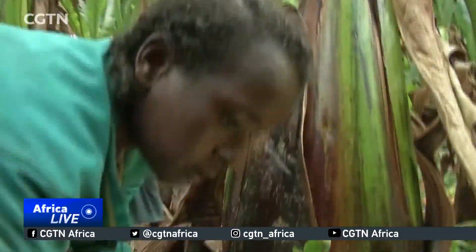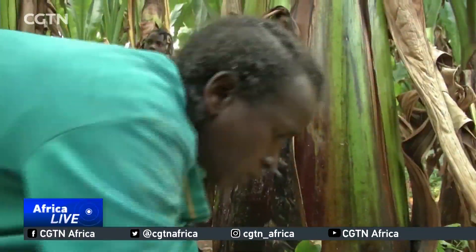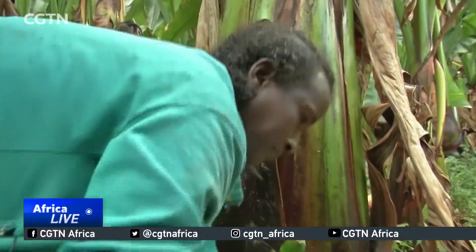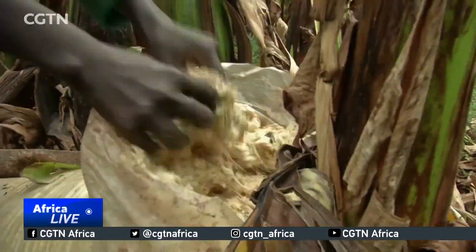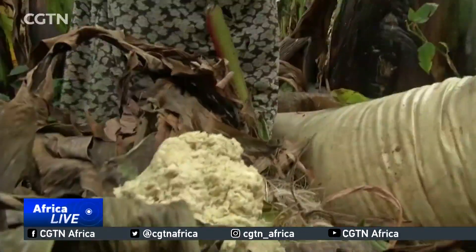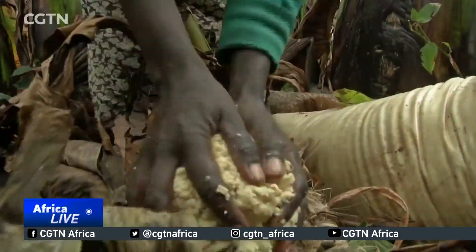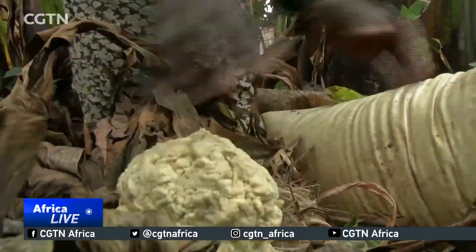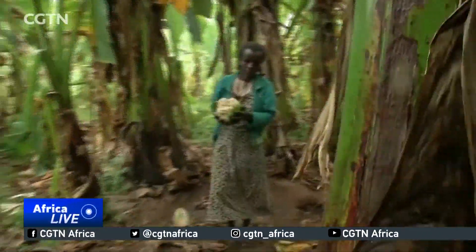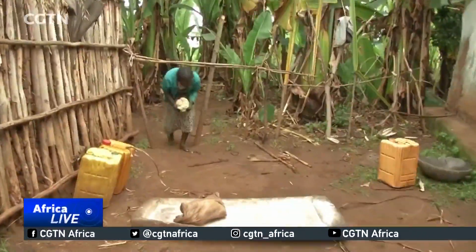The Nset plant is a close relative of the banana. Its orange fruits are however full of bullet-like seeds which are inedible. It is a staple food for about 20 million people in the Ethiopian highlands. Products from the plant can be used to make bread and porridge, construction and packaging materials, cattle feed, and even medicine.